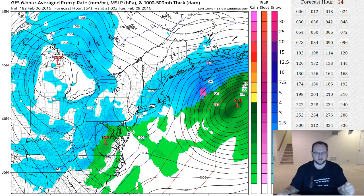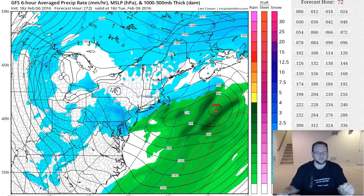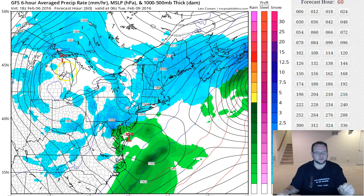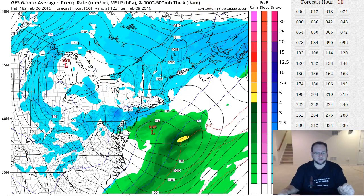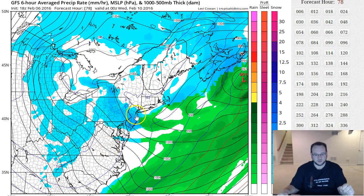This is all based on an inverted trough, which I'll show you in a second. The low pressure transfers from the Great Lakes area to the coast — so there's high volatility there to begin with. And you can see the inverted trough here — this is all slightly heavier snow that swings through New Jersey Tuesday into Wednesday.